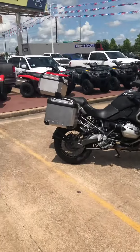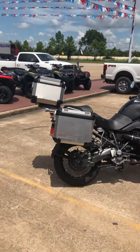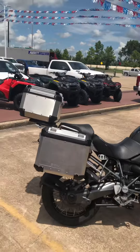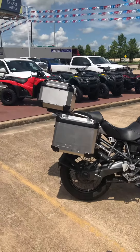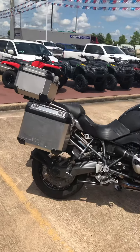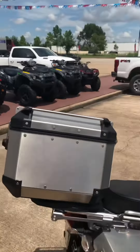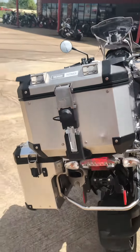Hey guys, welcome to Wild West Motorplex where we got the goods. Check out this beautiful 2012 BMW R1200 GSA that we have here — it's going to be on our showroom floor. This is the adventure bike that is shaft driven, which is great. It has three boxes; it comes with all the boxes, has two side bags — BMW bags — and it has an aftermarket Givi Trekker Outback top box, as you can see right here.